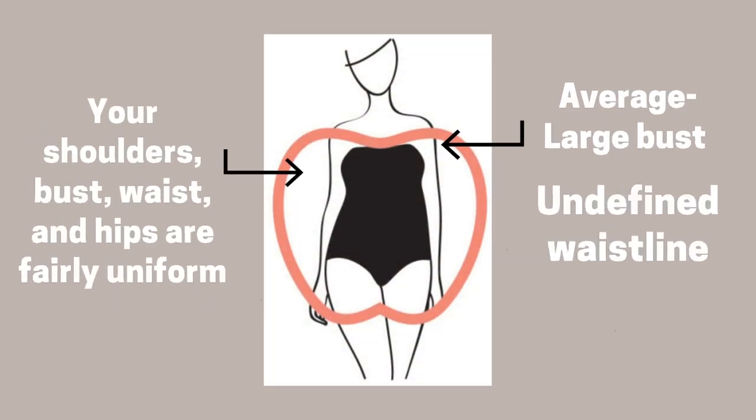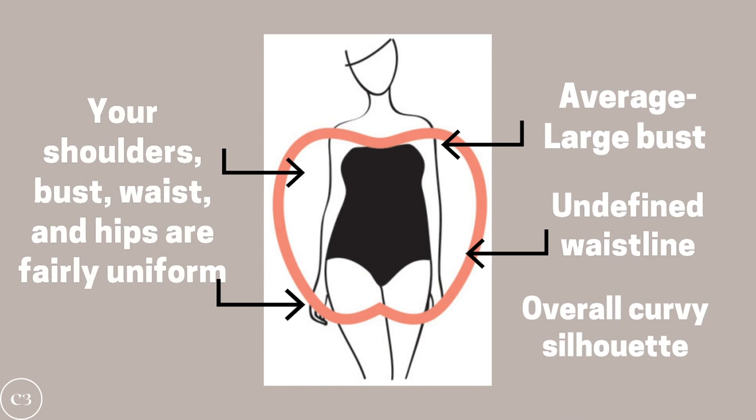It's very likely that you have an apple body shape if your shoulders, bust, waist, and hips are fairly uniform in size. You might also have this shape if you have an average to large bust, an undefined waistline, and an overall curvy silhouette. This body shape is very common and can be seen on celebrities such as Catherine Zeta-Jones and Drew Barrymore.